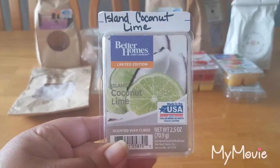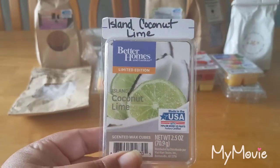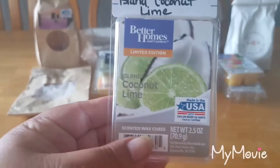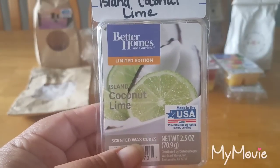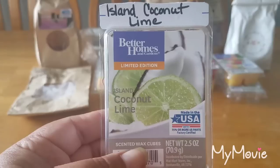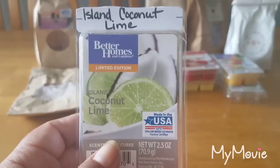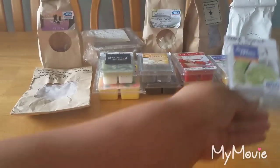Island Coconut Lime — I had one cube left so I put it in my bathroom. It's a beautiful tropical coconut-limey scent. This is not an edible coconut; it's more of a suntan lotion type coconut with a splash of lime. It's the good lime — not that sour, vomit-smelling lime. Really nice and fresh. I would purchase this again.